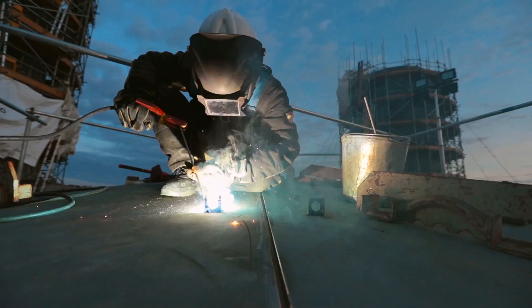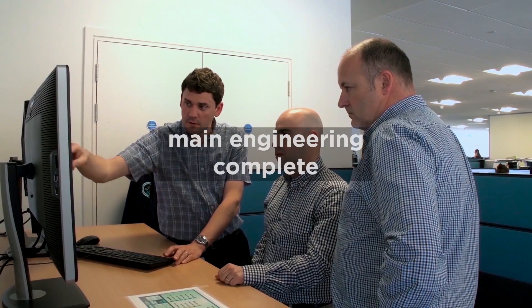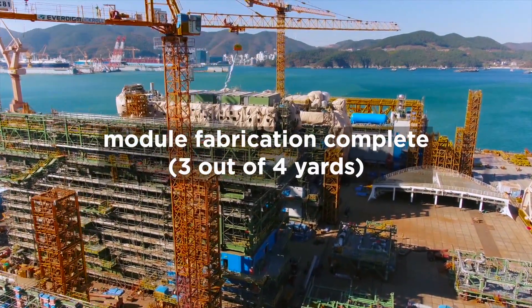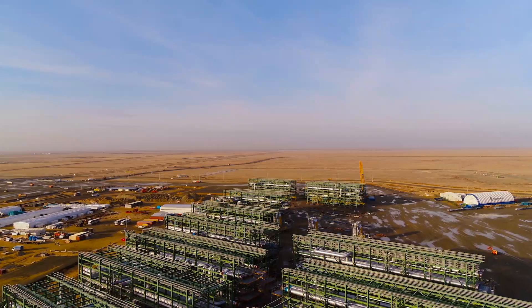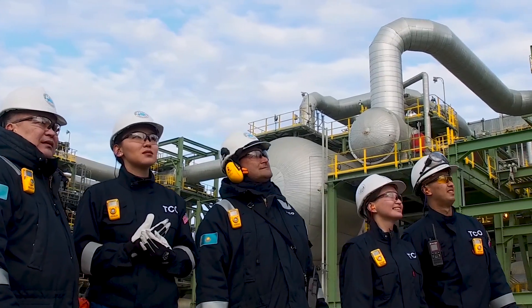By the end of 2019, we expect main engineering to be essentially completed, all work at the Italy, Kazakhstan, and one of the two Korean fabrication yards to be completed, all gas turbine generators and pipe rack modules to be delivered and installed, and nearly 70% of the process and utility modules to be delivered.